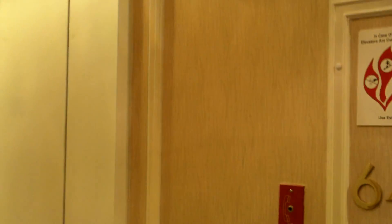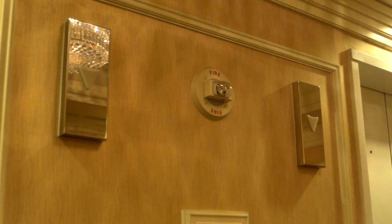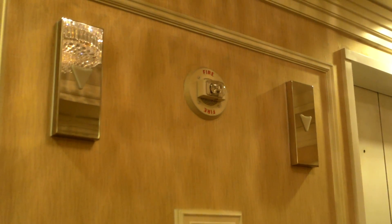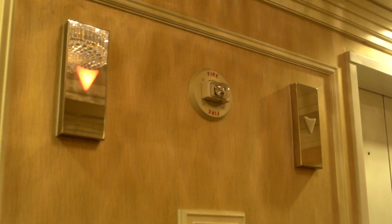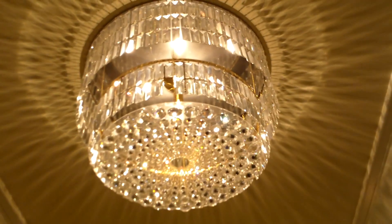This is just hallways. I like how they have the button right on the wood rather than a metal panel. There's a big chandelier up there. There's that chandelier.